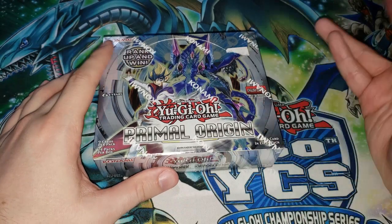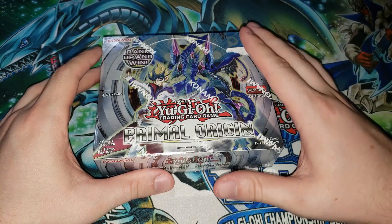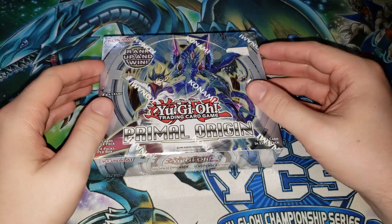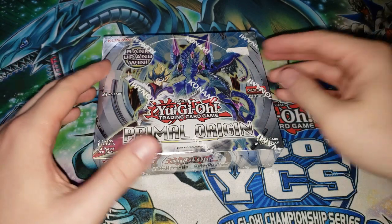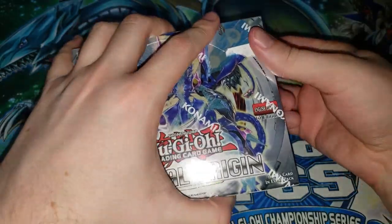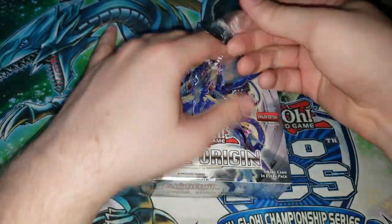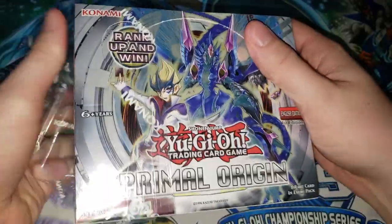No Pendulum monsters in here, obviously no Link monsters, and there are so many crazy good cards in this set that hopefully we can pull to kind of talk about. We have the Artifacts — this is the very first set with Artifacts in it. We have the second wave Sylvan support that made them meta. We have all sorts of crazy individual cards like Traptrix Dionaea. I'm very excited to open it — you don't see a ton of Primal Origin openings in 2019, so I thought this would be a cool product to buy.